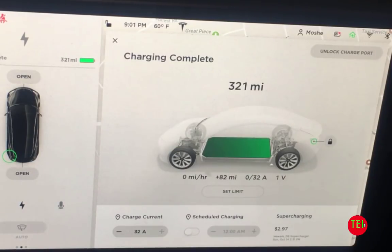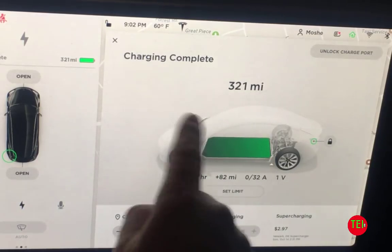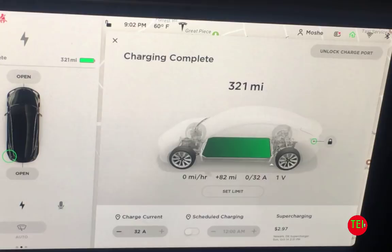Hey guys, this is Moshe, the Electric Israeli, and I'm inside the car and I want to show you something incredible. The car is charged to 321 miles. This is the Tesla Model 3 rear-wheel drive that I got about six months ago, and the original range was 310. But yesterday,